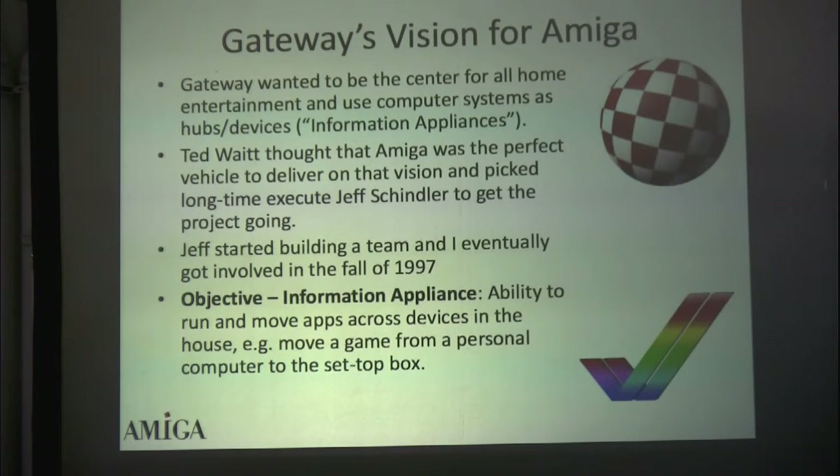Ted Waite tapped one of his friends, Jeff Schindler, to get this off the ground. By happenstance, I got involved in 1997 — entirely because my name was on some of the patents, so they just looked up who it was. Since my name is Havnos, there's only one of them in the US, so I'm easy to find. That's how that happened.